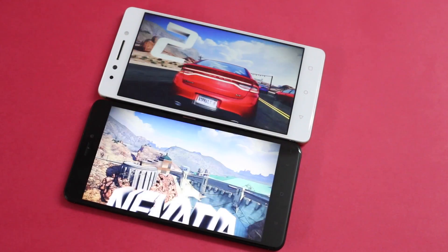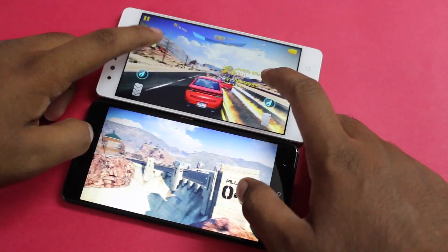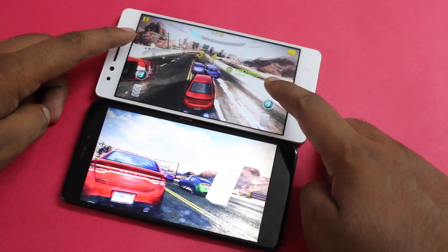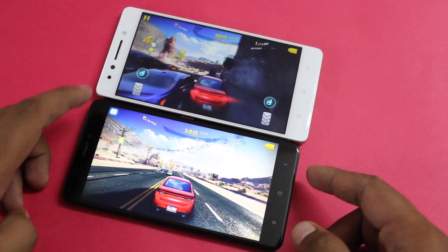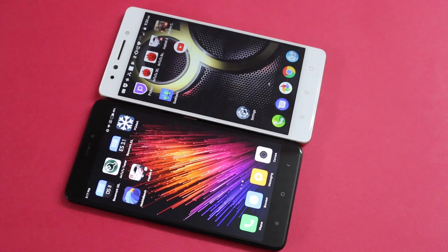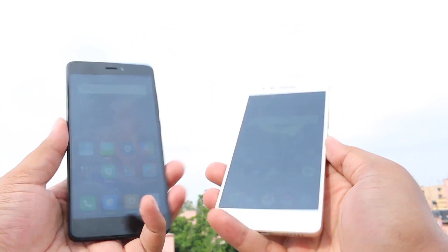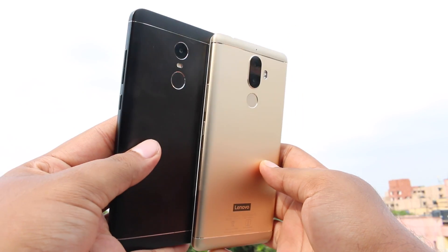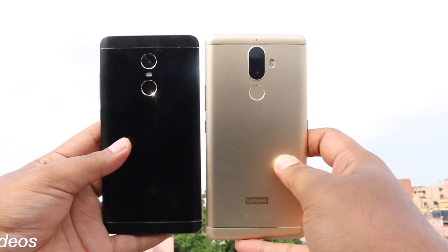As far as heating is concerned, both devices have a slight heating issue but nothing too extreme. When it comes to battery, the Redmi Note 4 has a small upper edge — it runs longer under heavy usage and continuous calling. The charging time for the Redmi Note 4 is also slightly less than the Lenovo K8 Note, so the Redmi Note 4 is a bit better in terms of battery.